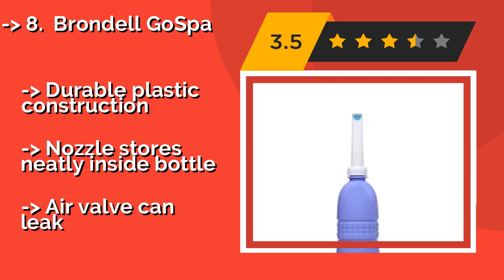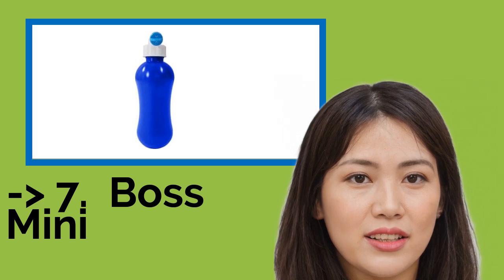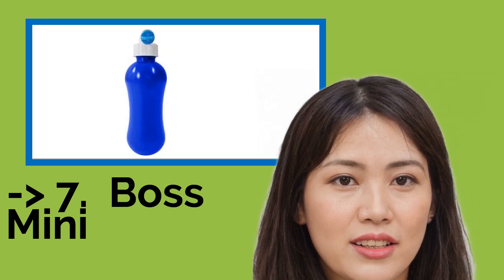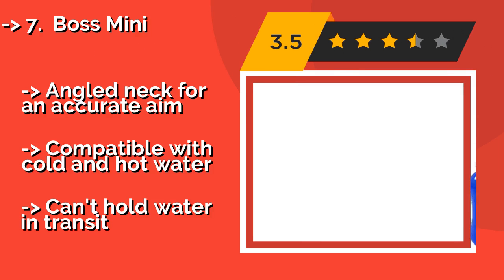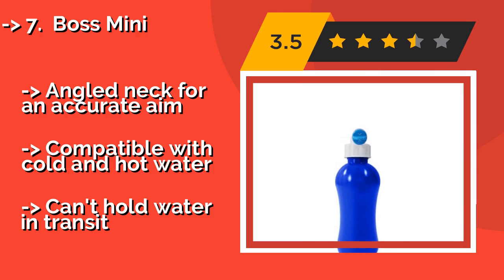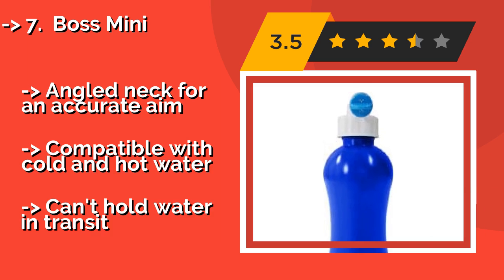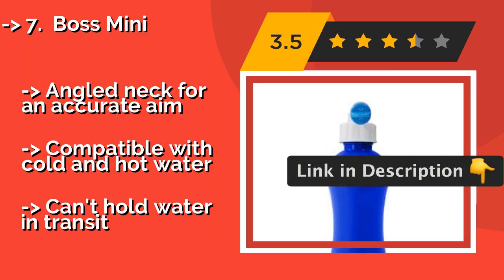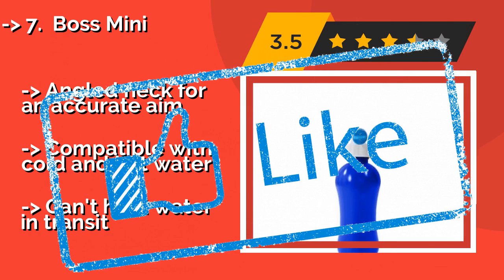Number seven is the Boss Mini. With its retractable nozzle and durable soft squeeze body, the Boss Mini at about $12 is an ultra-convenient and cost-effective option. Despite its compact design, it's outfitted with a reservoir that can hold up to 380 milliliters, so you don't have to sacrifice capacity for mobility. It features an angled neck for accurate aim and is compatible with cold and hot water, but can't hold water in transit.